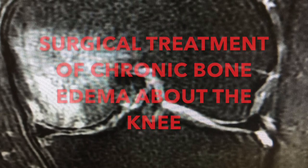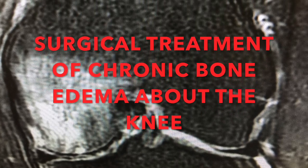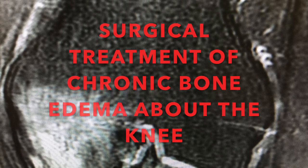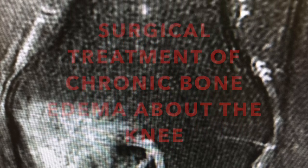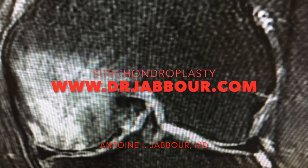This is a video regarding the surgical treatment of chronic bone edema about the knee. These are basically stress fractures that develop in the cancellous bone just above or below the joint line about the knee — stress fractures that have been there for months if not years that do not improve with conservative management.